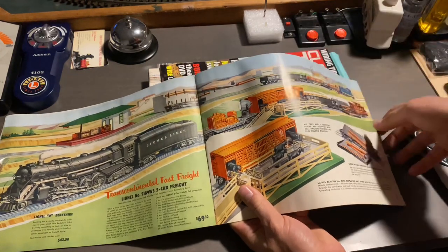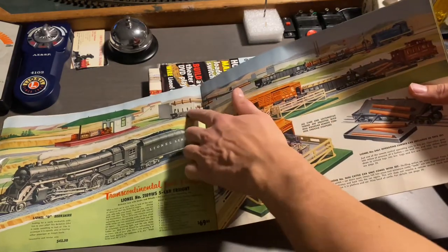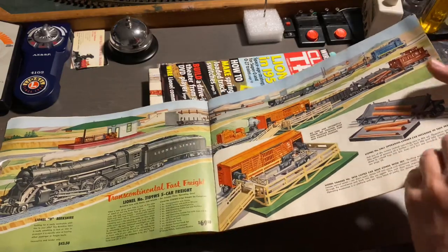Up here, we have the C&O switcher yet again. We also see the log loader, and then the operating freight station.